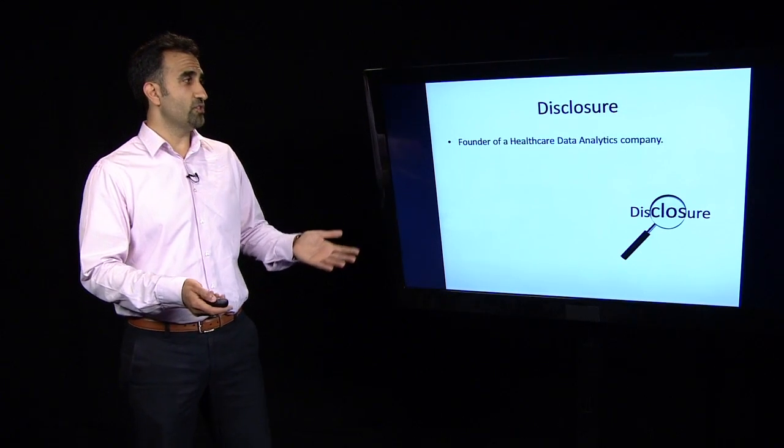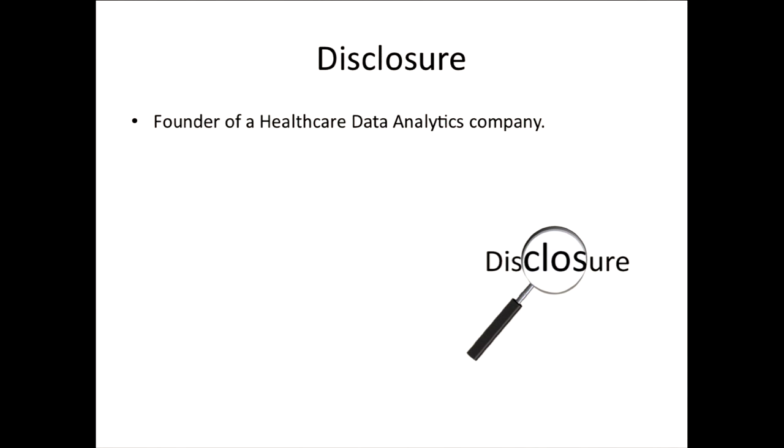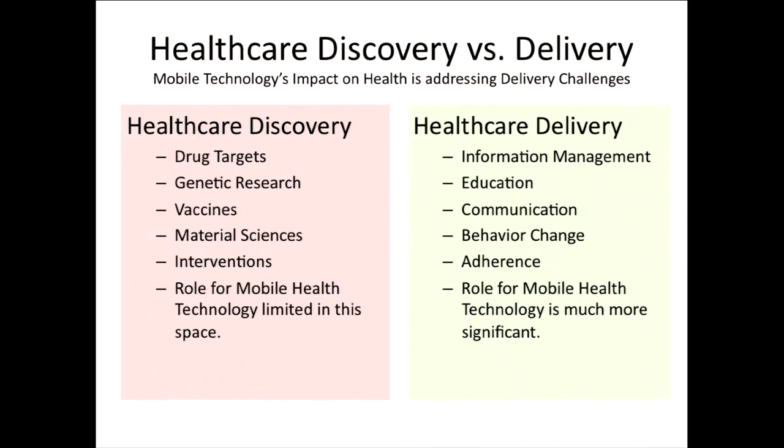In full disclosure, I am a founder of a healthcare data analytics company. There's no conflict of interest with this particular topic, but I think it's important to disclose that.